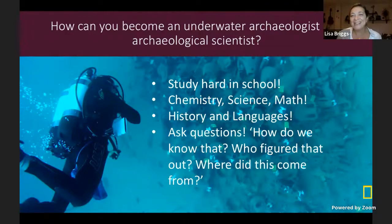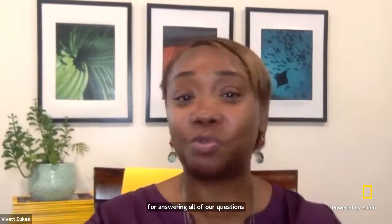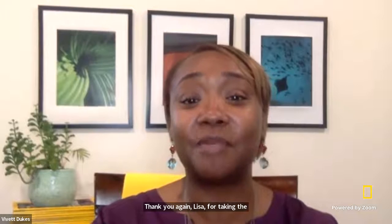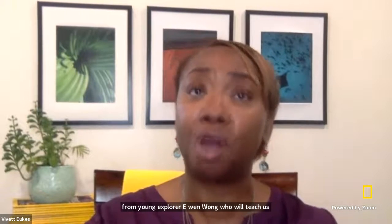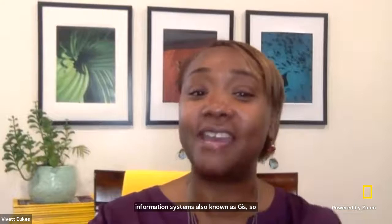Thank you so much for your attention today. Back to you, Vivette. Thank you so much, Lisa — there are so many more questions and I feel like we could be here for hours. Friends, I think you'd all agree this has been a wonderful experience. Thank you again, Lisa, and a big thank you to all the students and teachers watching. Join us next week as we celebrate Geography Awareness Week. Next Thursday, tune in to learn from young explorer Yi Wen Wang, who will teach us about the importance of both art and science in communicating data and inspiring action using tools like geographic information systems, also known as GIS. Register for these events and more at natgeo.org/explorer-classroom.